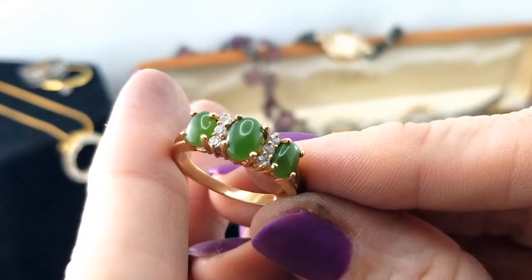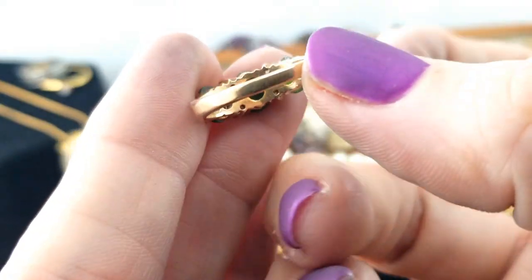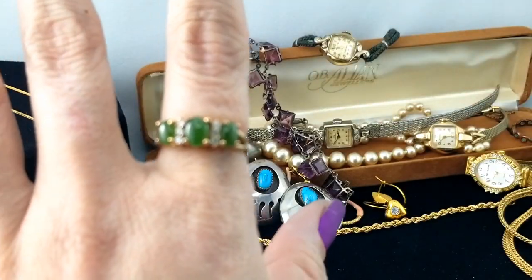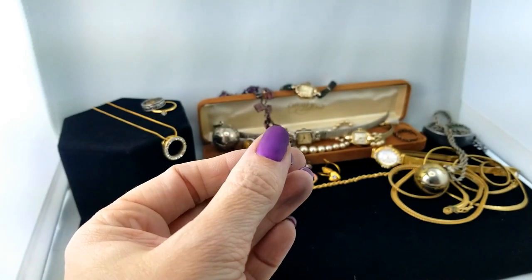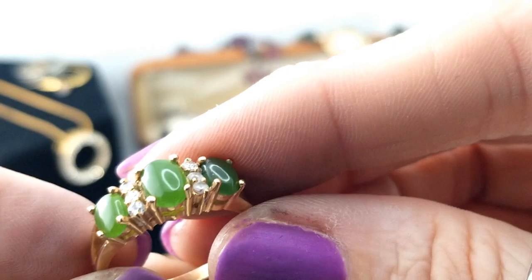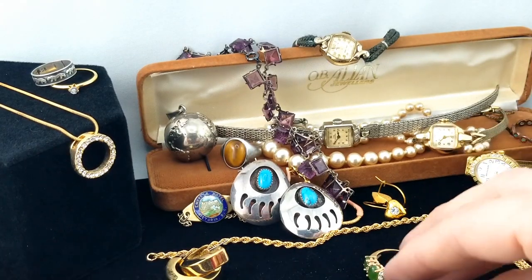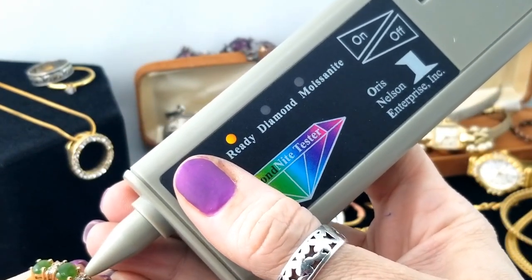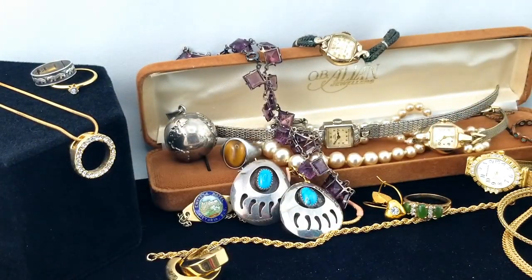Here's another ring - oh that's nice, jade and possibly diamonds. There's no mark. It fits on my pointer finger, probably about a size 10. We might as well test the diamonds. I don't doubt that's real jade - it looks like nephrite jade. The diamond test shows cubic zirconia. I like jade, jade is cool.